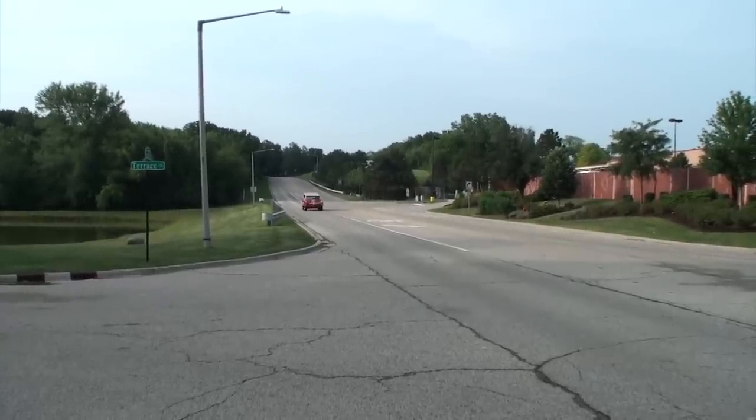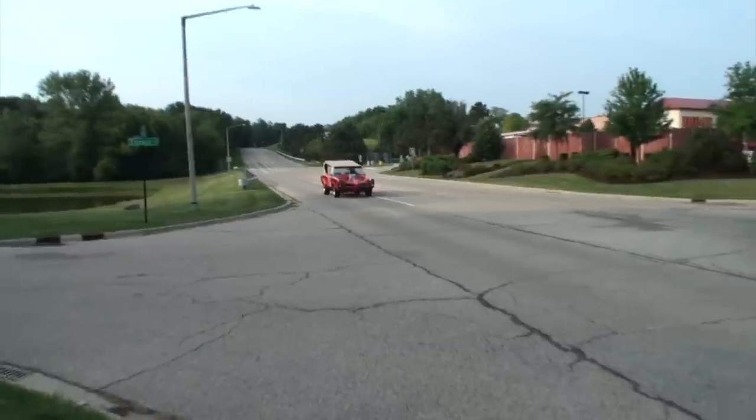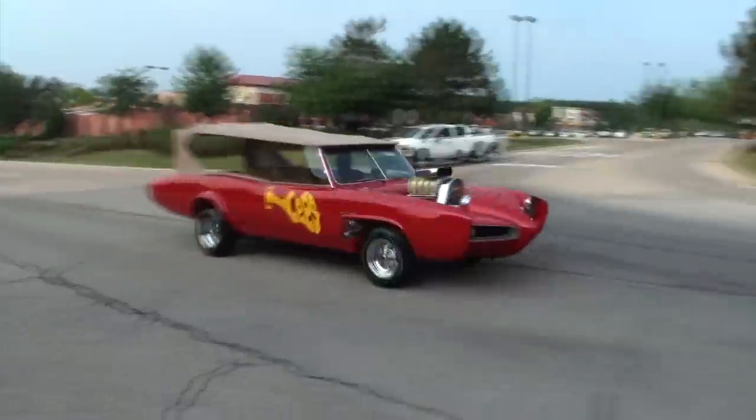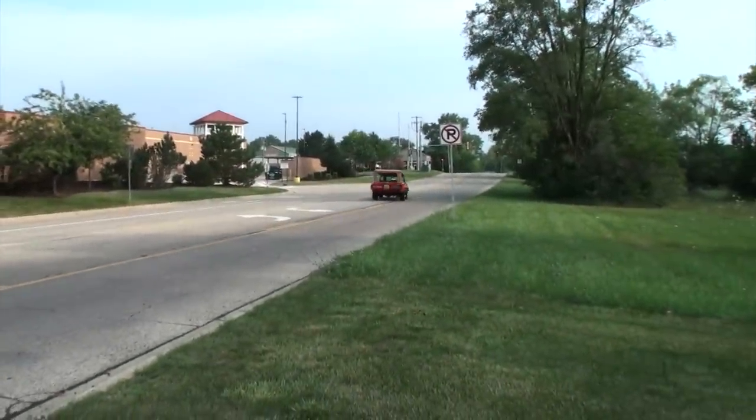Here we come, driving down the street — you know how this looks from everyone we meet. Hey, hey, it's the Monkey Mobile! Hi, I'm Lou with another episode of My Car Story, and today's a special episode because there's only two of these in the world, and it is the original Monkey Mobile.